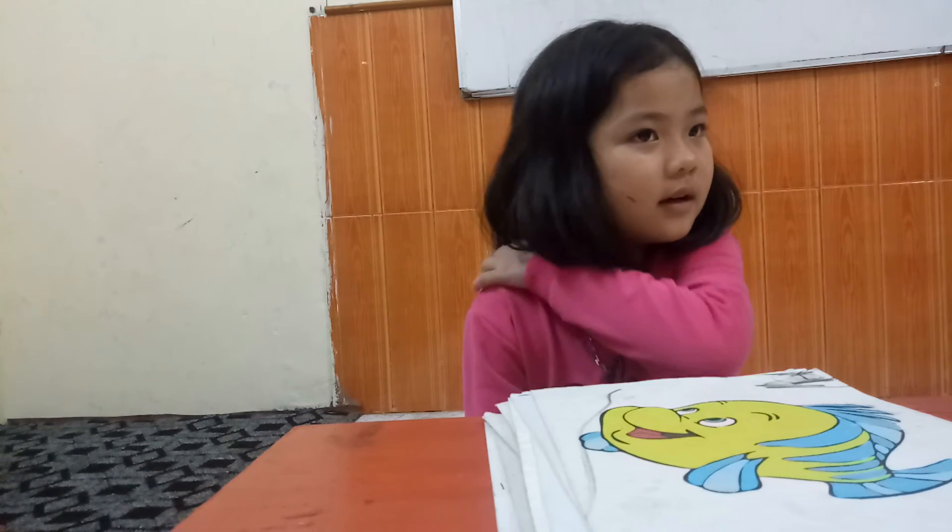It's an egg. Do you like to eat egg? Yes, I do. It's a fish. Very good. They are fins. Good, it's a fish. Can fish swim? Can you swim? No.